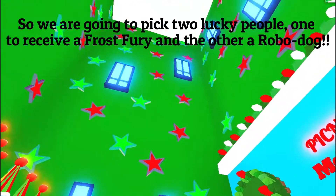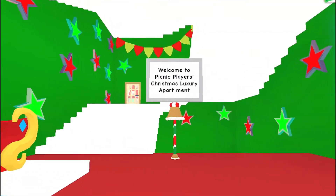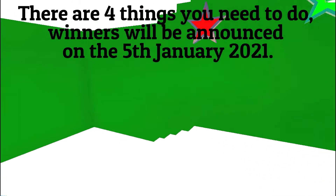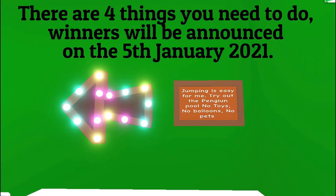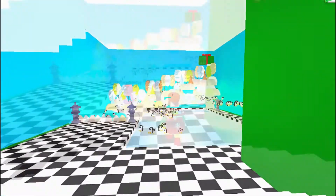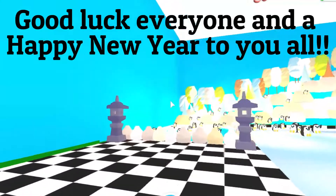We're going to pick two lucky people — one to receive a Frost Fury and the other a Robo-Dog. To enter, follow the instructions in the video. There are four things you need to do. Winners will be announced on the 5th of January 2021. Good luck everyone, and a Happy New Year to you all.